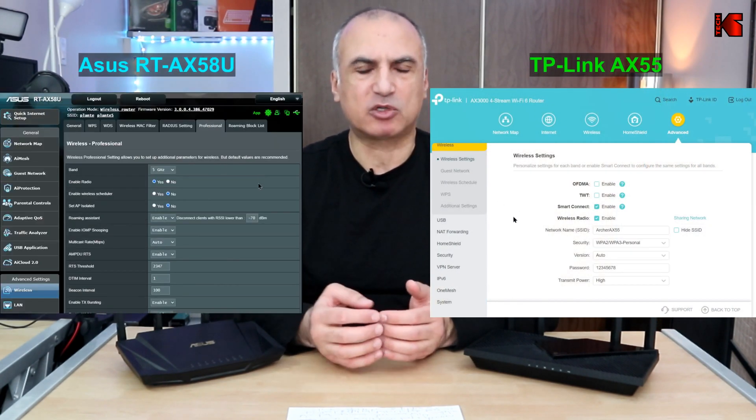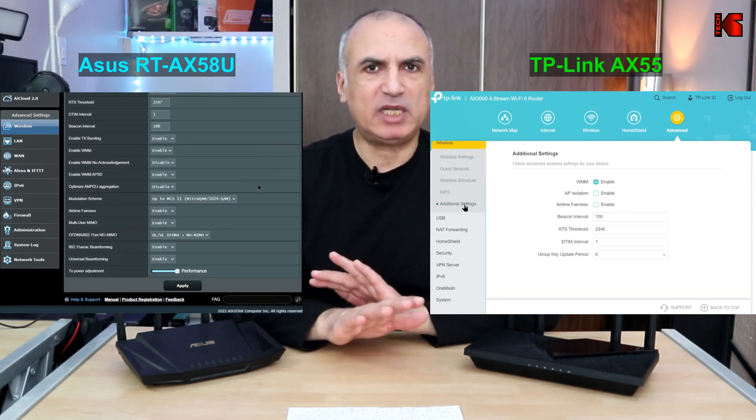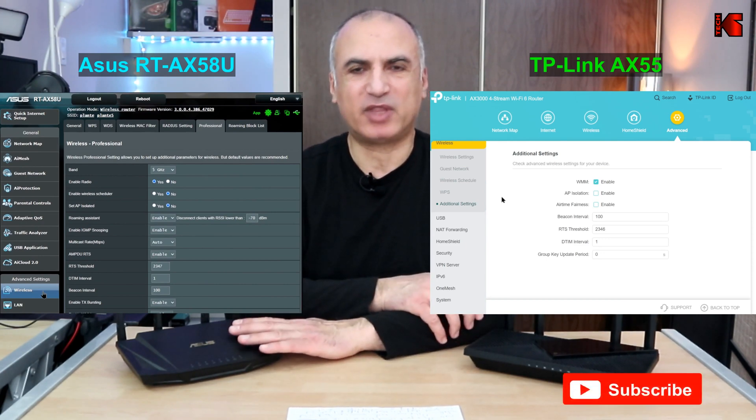The ASUS also has many more granular features and configurations for the Wi-Fi network. This might be overwhelming for users who are not tech-savvy, but if you leave the settings at default it will work fine. If you do need more granular control on the Wi-Fi network, it's good to know the ASUS has you covered — though this is not a big advantage for the average home user, as the TP-Link's Wi-Fi features are sufficient.